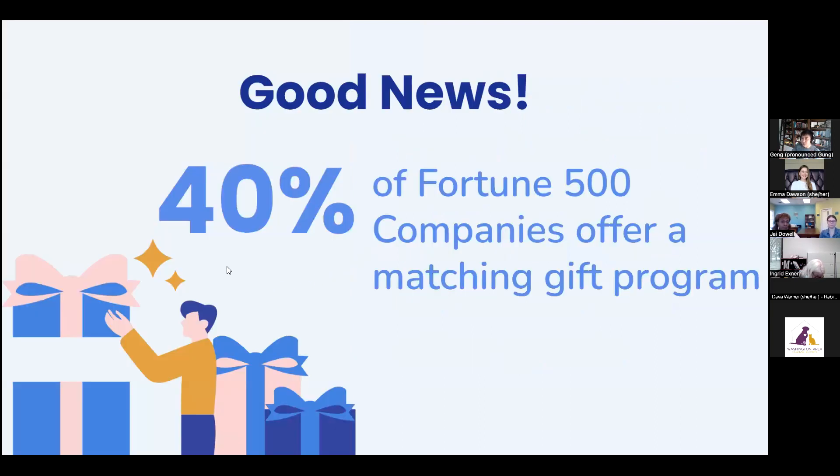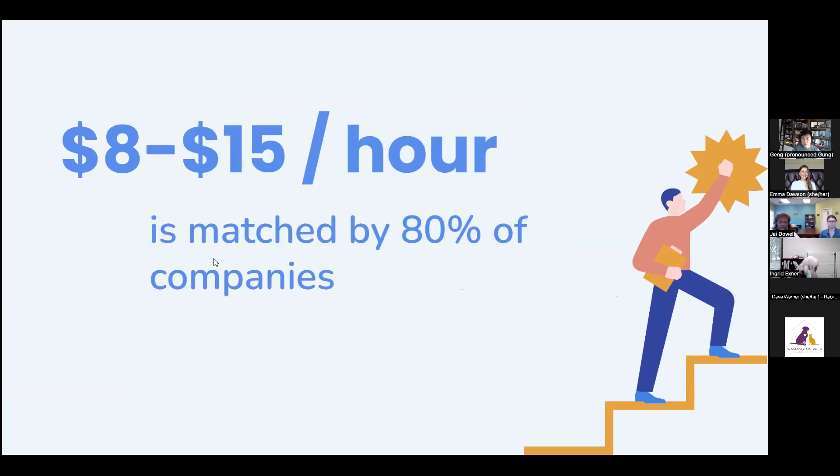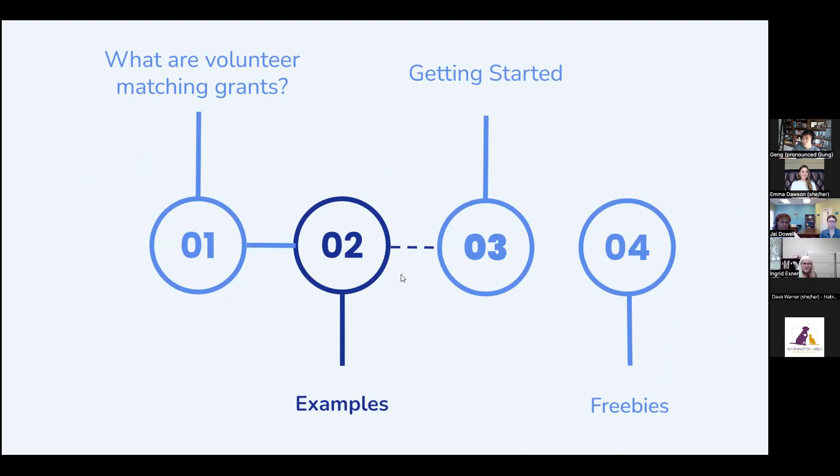40% of Fortune 500 companies offer a matching gift program — roughly over 200 companies, often common household names. On average, about 80% of these programs match $8 to $15 an hour for employee volunteering. Calling it $10 an hour on the lower end: if someone volunteered for 10 hours with you, the company will send a check for $100. Let's dive into a couple of examples to make it more real.